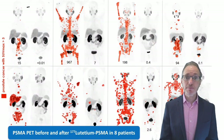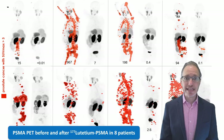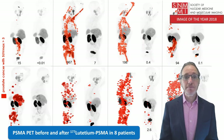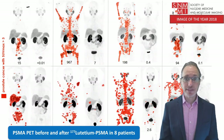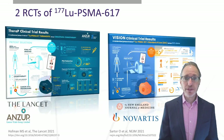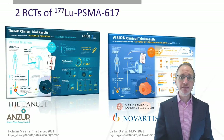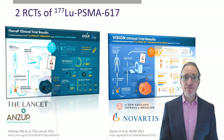We published the first prospective phase 2 study back in 2018 in Lancet Oncology, and here is the image of the year showing PSMA PET scans before and after treatment in the best eight responders. Since then, the world has been working hard, and we now have not one but two randomized controlled trials published this year: our own ANZUP TheraP study that I had the pleasure of leading, and the phase 3 Novartis VISION trial.